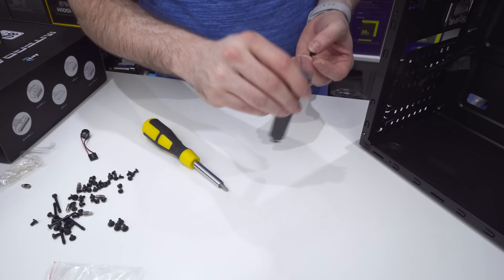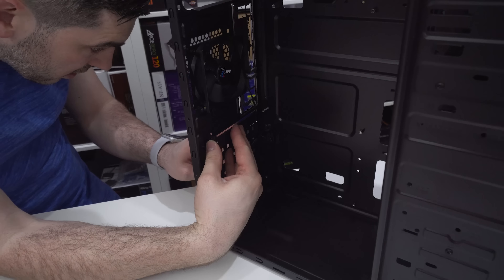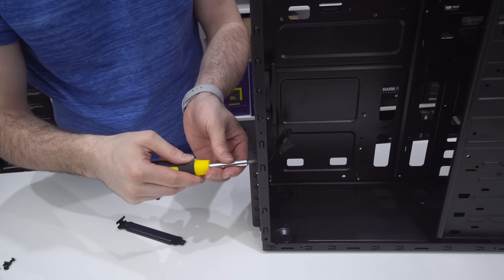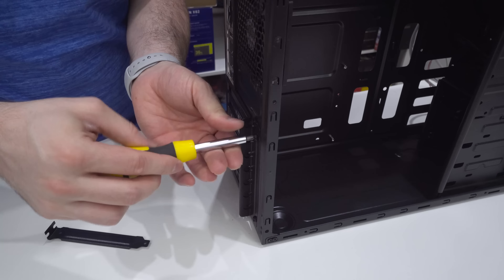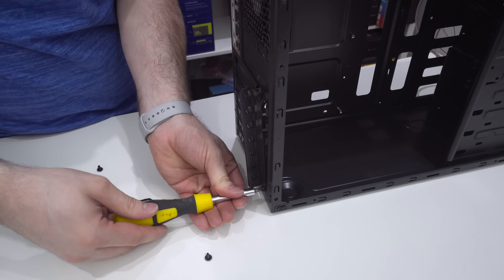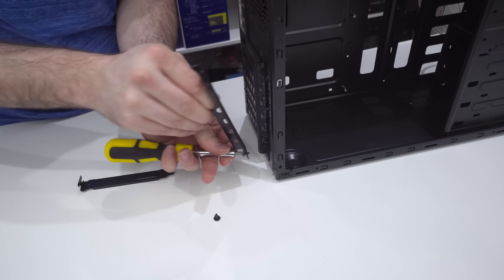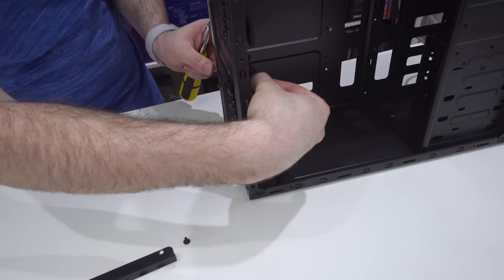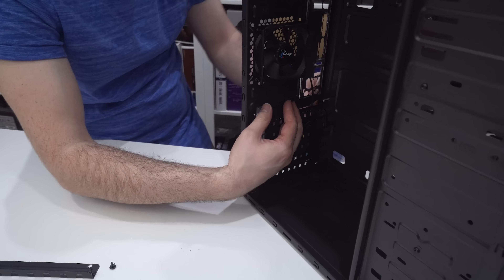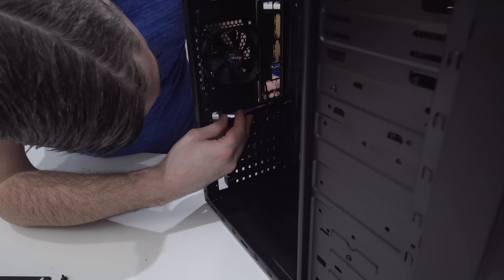One nice thing Aerocool have done even on this cheaper chassis: they've removed this expansion slot cover but actually provided it in the bag of accessories. A lot of cases use snap-on-and-off covers, which defeats the purpose — once you snap it off, there's a hole. Since we're not using a GPU, we want that hole covered for aesthetics. So we're actually going to look at installing that bracket. The ones below are the snap-off type, which is a bit frustrating, but that's what you get with a cheaper chassis.